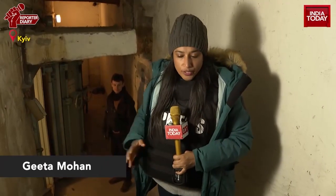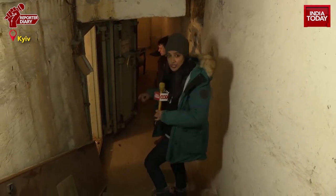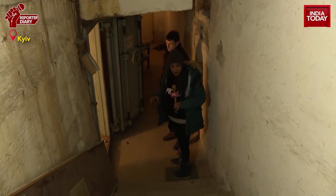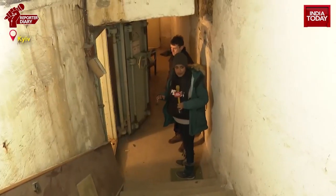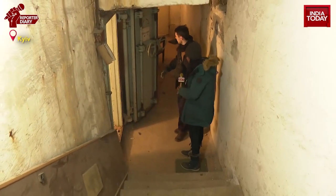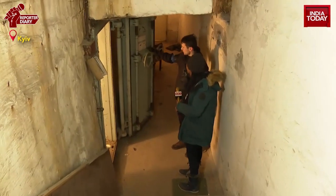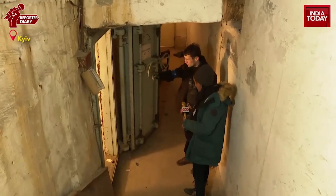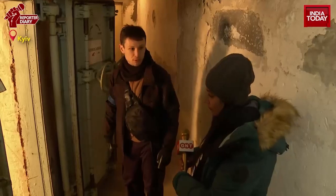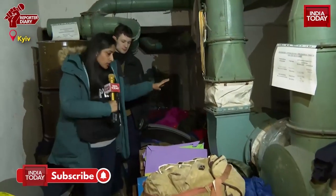In an undisclosed location, this is a nuclear bomb shelter of the Soviet era. Philip is going to take us through what this bomb shelter is equipped with at a time when we're witnessing a conventional war — a Russian invasion. To the left is the beginning of the actual bomb shelter, and there will be another door towards the actual living space. We're here in one of the back rooms of this nuclear bomb shelter.